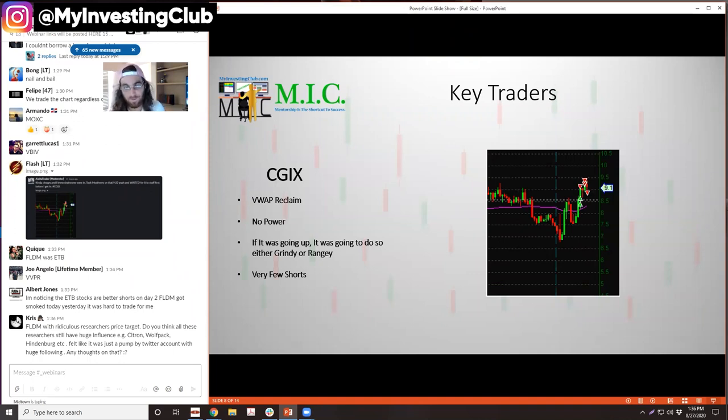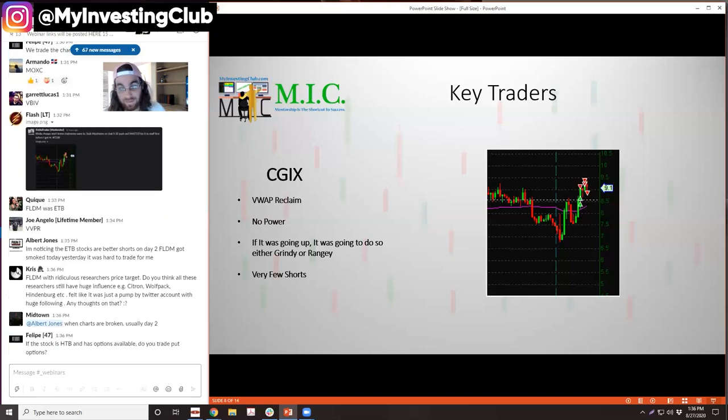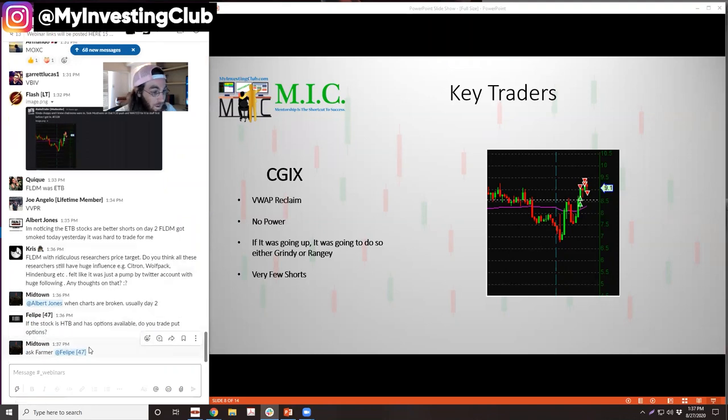So basically CGIX/XSPA was my trade — I just bought the VWAP reclaim and sold into 9.50, because it's kind of just what I said: it's a VWAP reclaim, it didn't have power. I didn't like that VWAP reclaim. I thought it could run into resistance at nine, and it did. I was like, well, I'm probably selling it all right here. And it did — good thing I did, because it dropped massively to 7.50. The stock is hard to borrow and has options available. I don't trade options — I probably should, but I'm kind of lazy. It was just a VWAP reclaim with no power. If it was going to go up, it would have been grindy or rangy, and both of those I'm not good at. So I don't like to be a part of it.